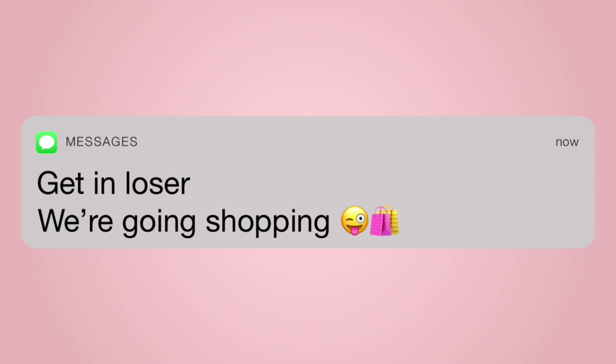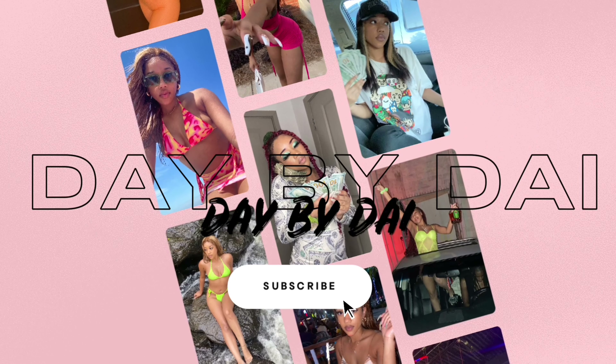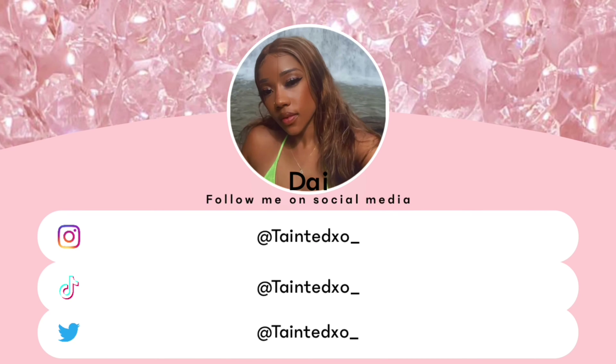Get in loser, we're going shopping! Hi ladies, hi sunnies, welcome back to my channel. If you are new, then welcome to my channel. It is Day back again with another video for y'all.